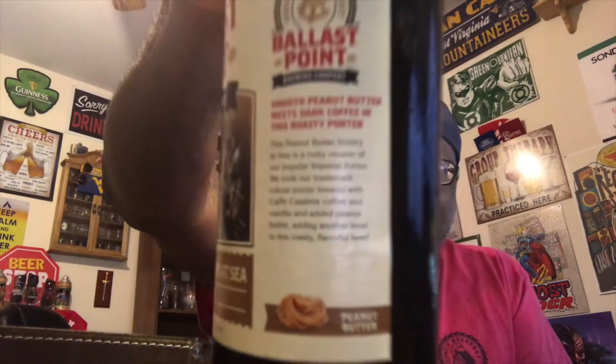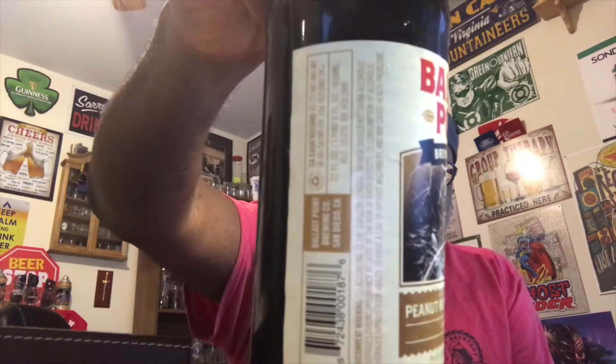Smooth peanut butter meets dark coffee in this roasty porter. Let's go ahead and get this into a glass. You can see a little bit of the writing on the side — you can pause and read that. Here's the other side with the ABV information. Excited to finally drink this. It is a big bottle — a 22 ounce — go big or go home, right? 10% ABV.